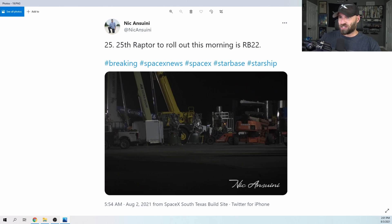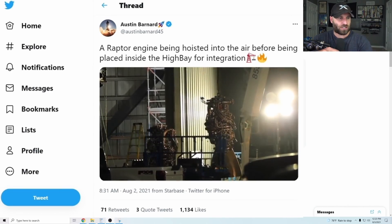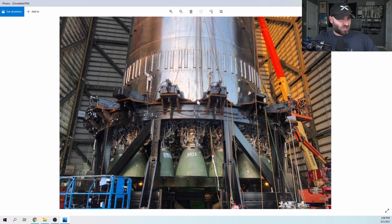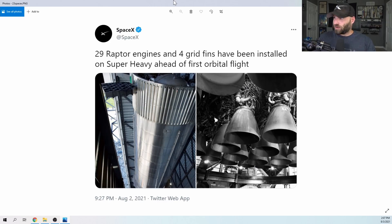Just a couple hours later at 11:27 PM, the 12th Raptor of the night, RB6, just rolled out. A couple hours after that at 1:44 AM, they were 19 Raptors deep - this one was RB20. And at 5:54 AM, the 25th Raptor to roll out was RB22, Raptor Boost 22. Nick also spotted some COPVs arriving on site for Booster 4 installation. It's just insane what they accomplished in like a 12-hour time span.